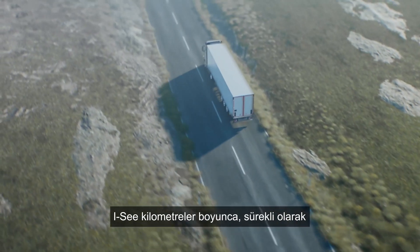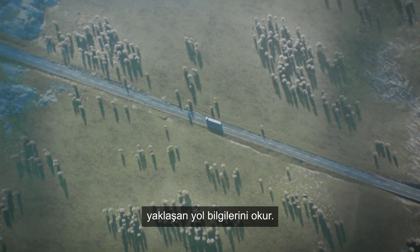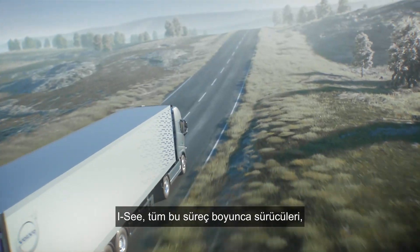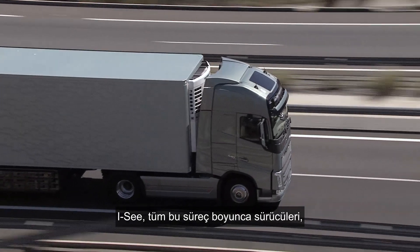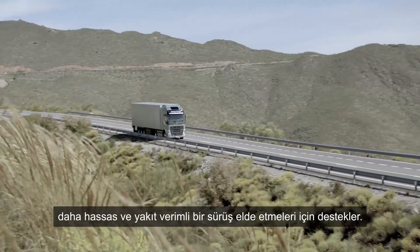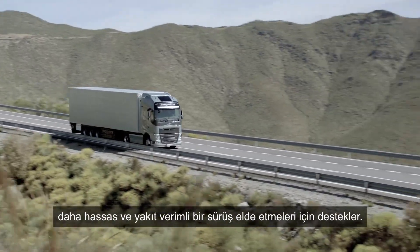IC continuously reads the upcoming topography for several kilometres ahead so it can anticipate any upcoming hills or gradients. Through this process, IC supports drivers with better precision and planning for a smoother and more fuel-efficient ride.